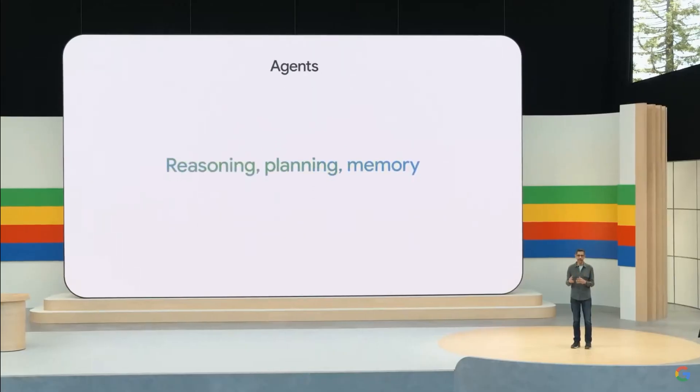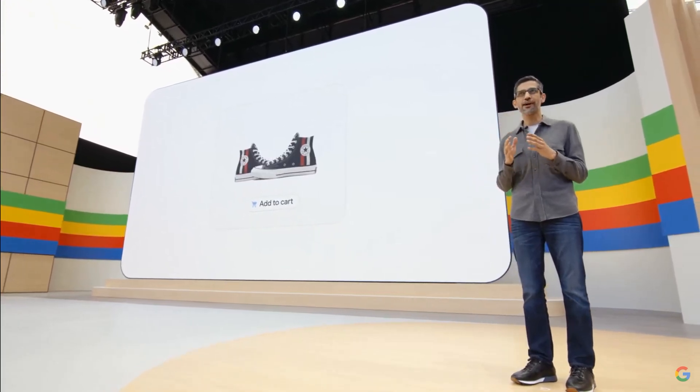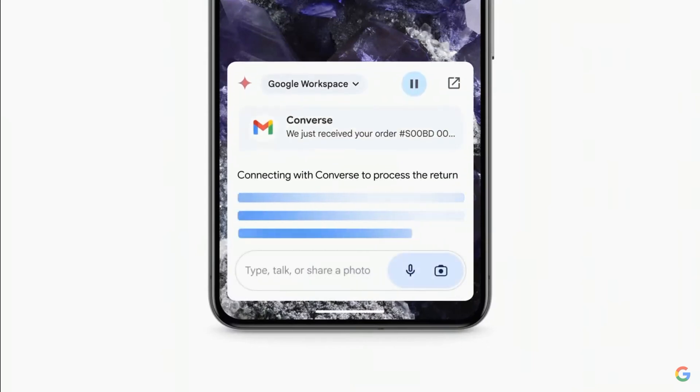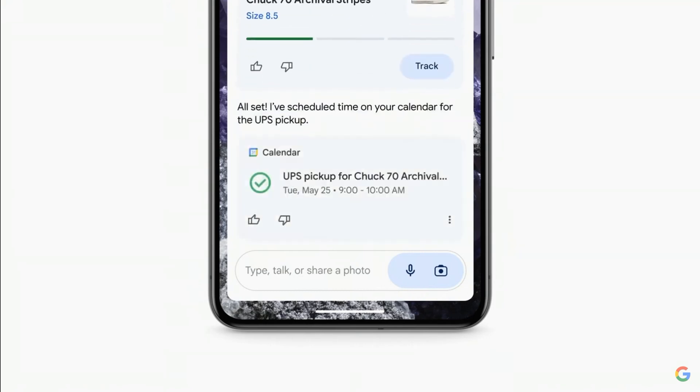That's one of the opportunities we see with AI agents. I think about them as intelligent systems that show reasoning, planning, and memory. It's pretty fun to shop for shoes, and a lot less fun to return them when they don't fit. Imagine if Gemini could do all the steps for you: searching your inbox for the receipt, locating the order number from your email, filling out a return form, and even scheduling a pickup. That's much easier.